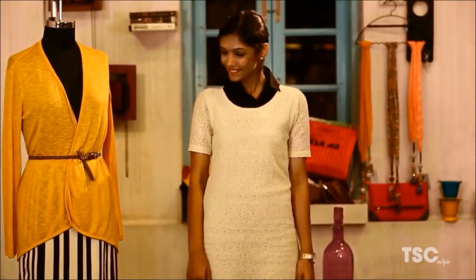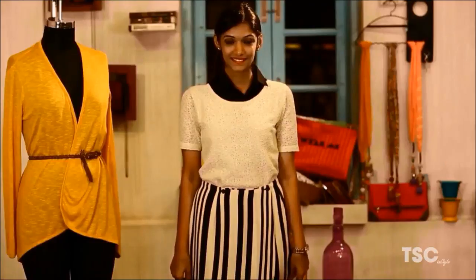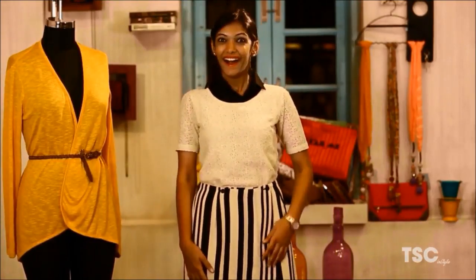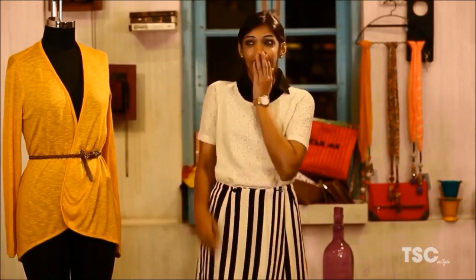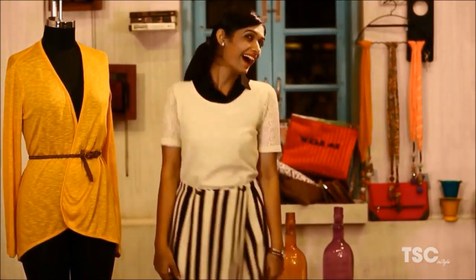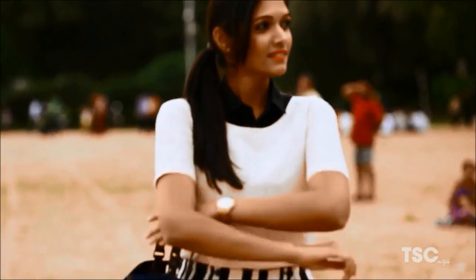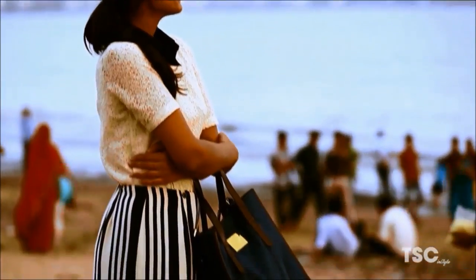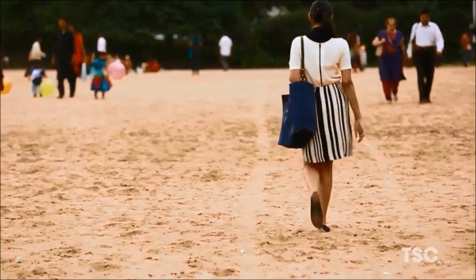Abel's next layer is also as interesting as the first one. It's a printed wrap-around skirt over the off-white dress. Adding heels to this attire would make her ready for after-work plans, but Abel is wearing flats to keep herself comfortable. This is a totally New York-inspired chic look, and the ponytail on the side is great to complete it.